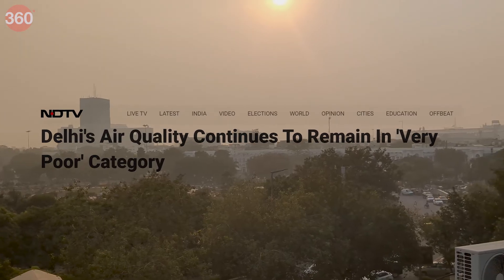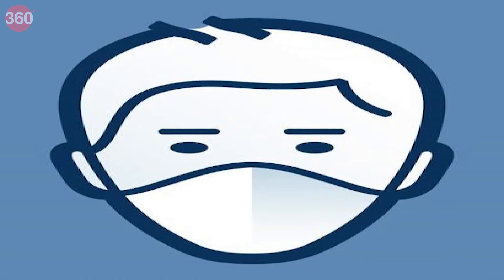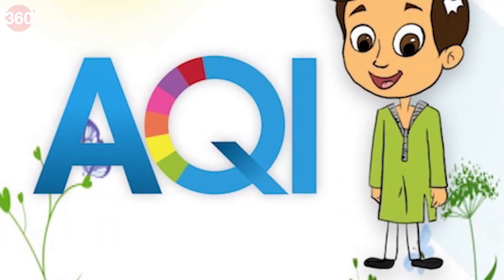Delhi NCR is reeling under high levels of air pollution right now. While using an air purifier and wearing a mask are precautions you must take, checking the AQI levels before stepping out is definitely a good idea. We'll tell you about some of the apps that you can use to check the air quality index before you plan to go out.